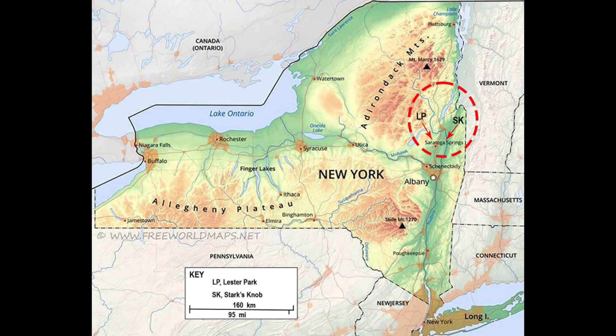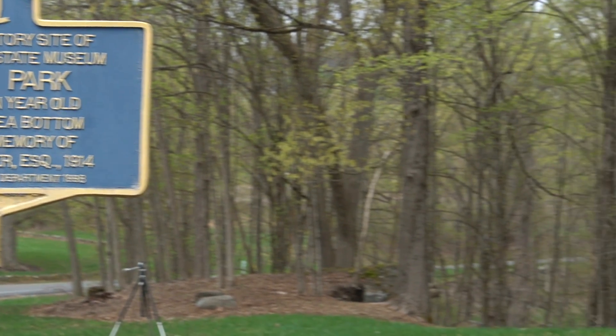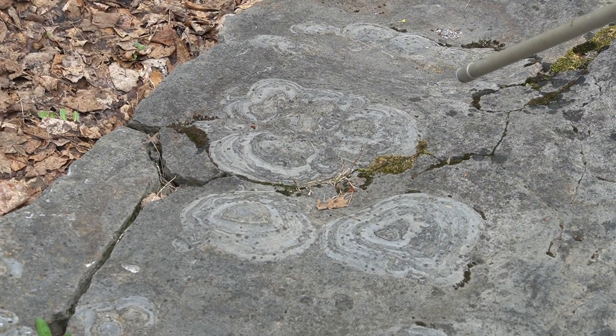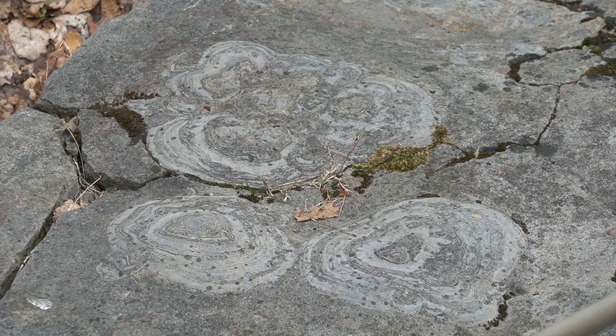Welcome to one of New York State's two geoparks, donated to the New York State Museum in World War One. Both are world famous. This locality is Lester Park, one of the hundred most important geologic sites in North America according to the Geological Society of America. It has this status because we have an ancient marine rock surface covered with structures called stromatolites.